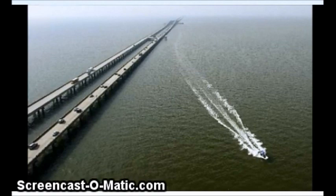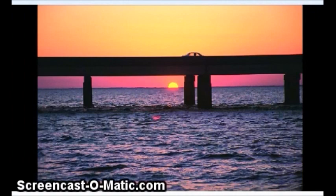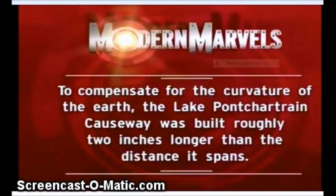I even looked at a documentary from Modern Marvels, 45 minutes long, but they finally got to the point and it was this. They threw this up as they were going to a commercial, 35 minutes in — to compensate for the curvature of the earth, the Lake Pontchartrain Causeway was built roughly two inches longer than the distance it spans. Two inches for 384 feet.